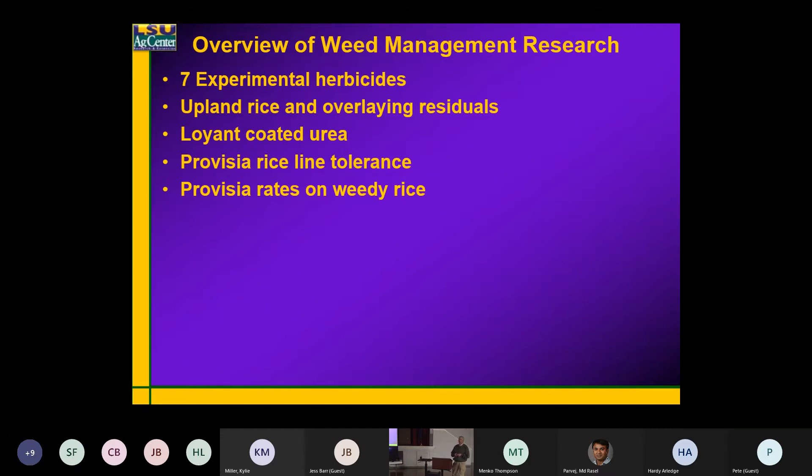I'll talk a little bit — since Adam's not here — about the provisional lines. Adam Famosa and I have done quite a bit of work on the tolerance of the provisional lines, and we do a lot of work with rates of Provisio: what rates you need at a certain growth stage to see what we can do from a rate standpoint.